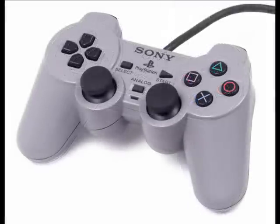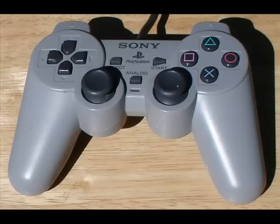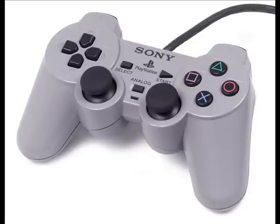So they increased the size of the controller and added two analog sticks. When it was first released, a small majority of gamers criticized the controller for being too large compared to its predecessor. And in 1998, the marketing for the dual analog controller was discontinued and replaced with a new PlayStation controller, the DualShock controller.